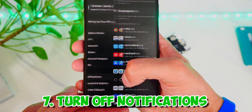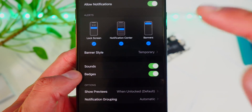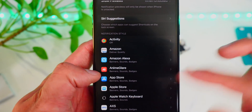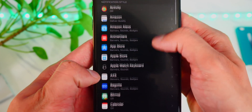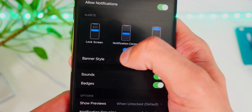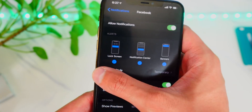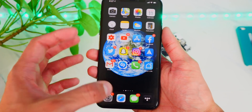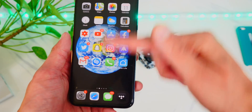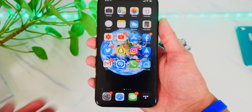The next tip is to go to Settings and Notifications. Make sure to turn off or disable notifications for apps you don't want them for. Every time you get a notification, your phone vibrates, takes up processing power to display it, and it clutters your phone — all of that takes up battery life. So disable notifications on apps you don't need them on.